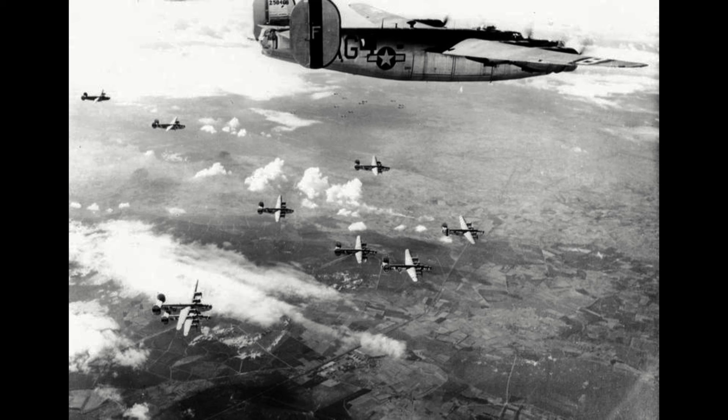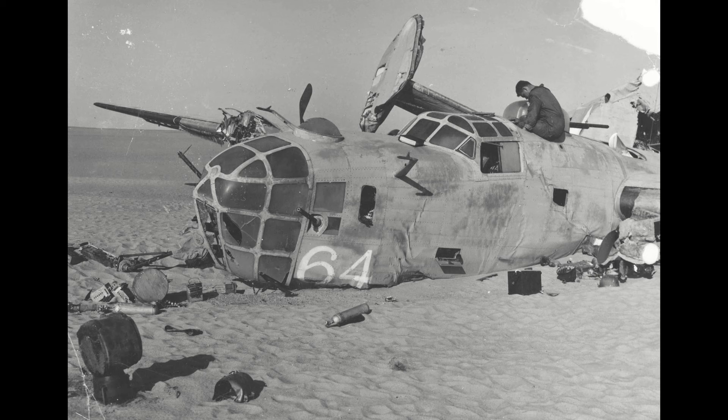In Europe, as the strategic bombing campaign began in 1942, Liberators would fly alongside Lancasters, Flying Fortresses, and anything else with a range and payload to decimate Germany's industry. Facing German interceptors and flak guns, however, the Liberators would take heavy losses, even more so than their B-17 counterparts.